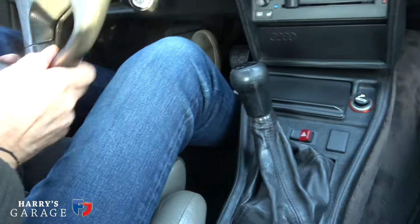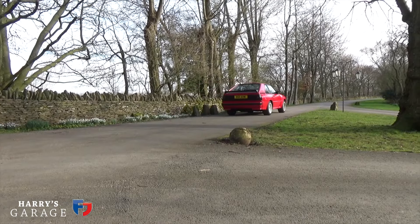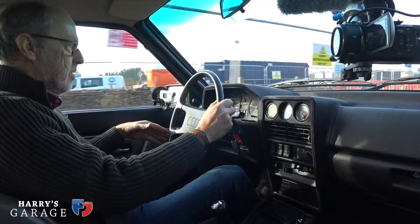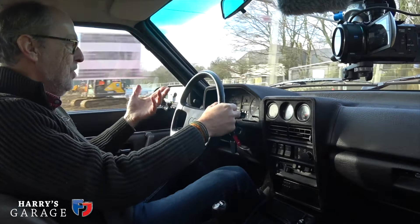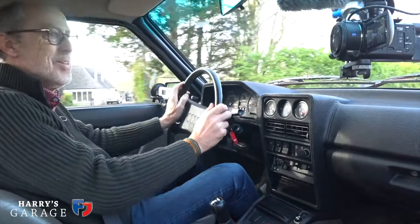First thing you notice pulling away is the very mechanical feel and low first gear. It's sometimes reluctant to go into second, with a long throw gearbox. This car needs a fair bit of warming up. Once underway, the amount of glass in this car is remarkable - the visibility is off the scale, Range Rover-like. Every time you get into an '80s car you're reminded of the depth of glass in that era, plus the more upright screen that the rally boys demanded from Audi.